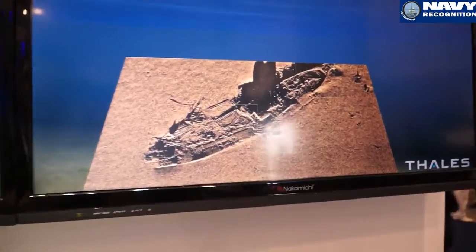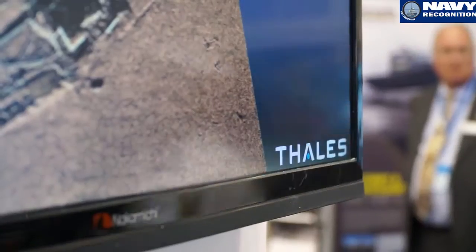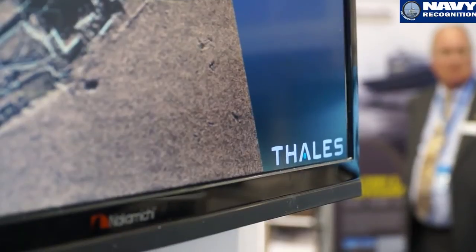A synthetic array sonar which will provide a very high resolution — about 3 by 5 cm — at 150 meters, and which can also operate at 8 knots.